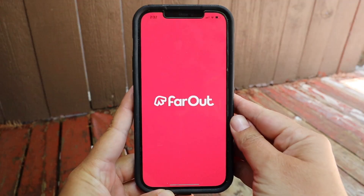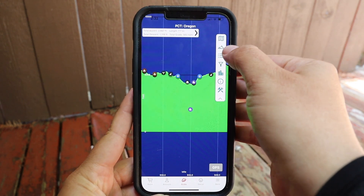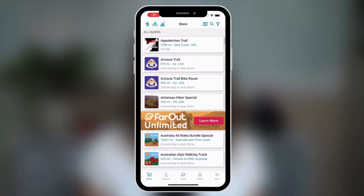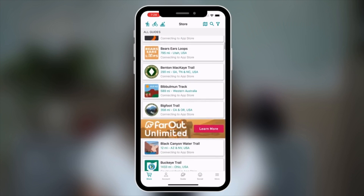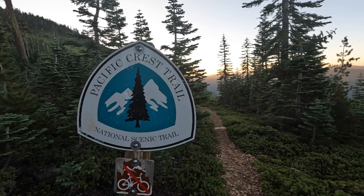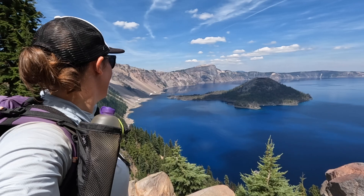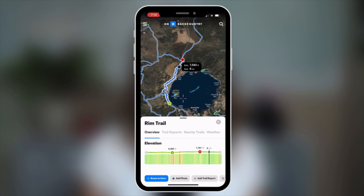The Far Out Guide app is a navigation tool designed to be used specifically on certain long-distance trails in the Far Out Guide system, both here in the United States like the Pacific Crest Trail and long-distance trails throughout the world. I used the Far Out Guide app exclusively when I was hiking the PCT this year. If I'm not on a long-distance trail like the PCT, I love using Onyx Backcountry. Onyx Backcountry can be used on all other trails throughout the United States and Canada, and even along my PCT hike I still used Onyx Backcountry whenever I opted to take an alternate trail off the PCT.